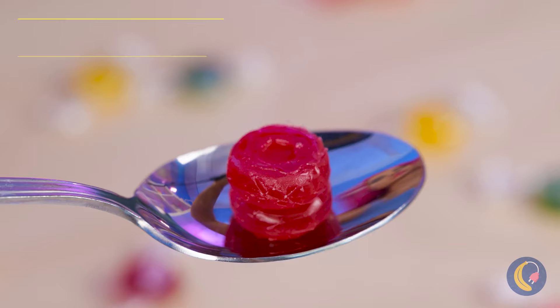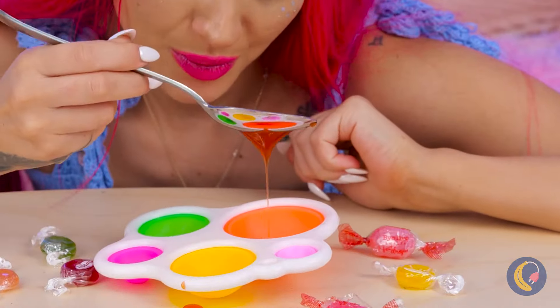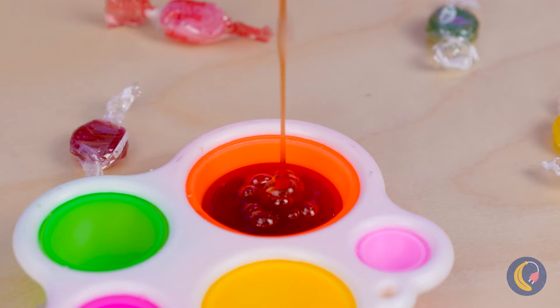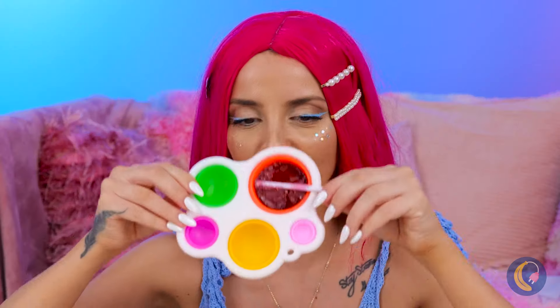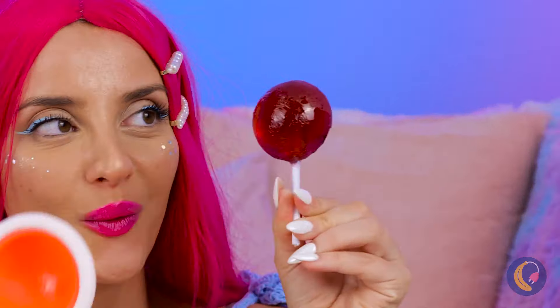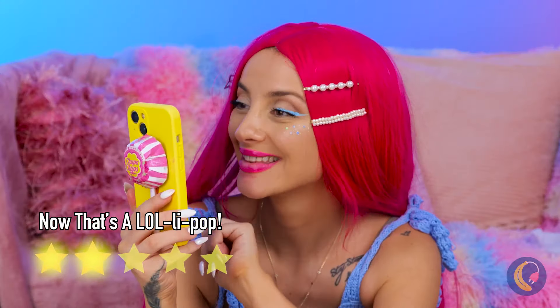So let's melt up some caramel candies and pour it up inside this mold. Quick, add a stick before it dries. Wow, you know, that flat side could come in handy. Remember, all the cool lollipops have wrappers.